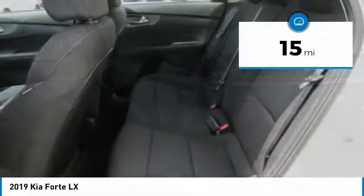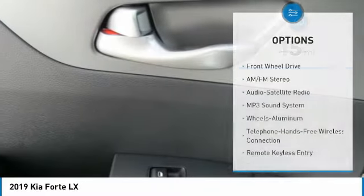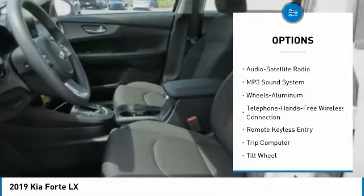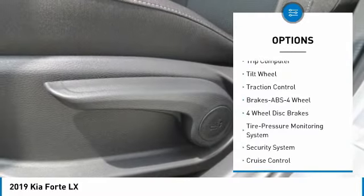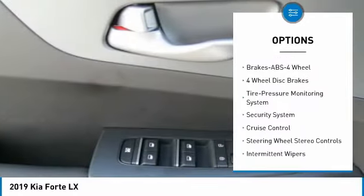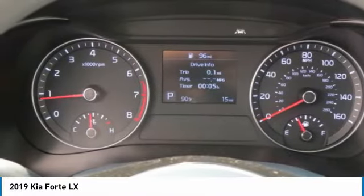This vehicle has less than 100 miles. Here are some of this vehicle's great options: anti-lock braking system, traction control, Bluetooth wireless data link for hands-free phone, air conditioning, power steering, aluminum wheels, cruise control, rear defrost, climate control, and automatic transmission.